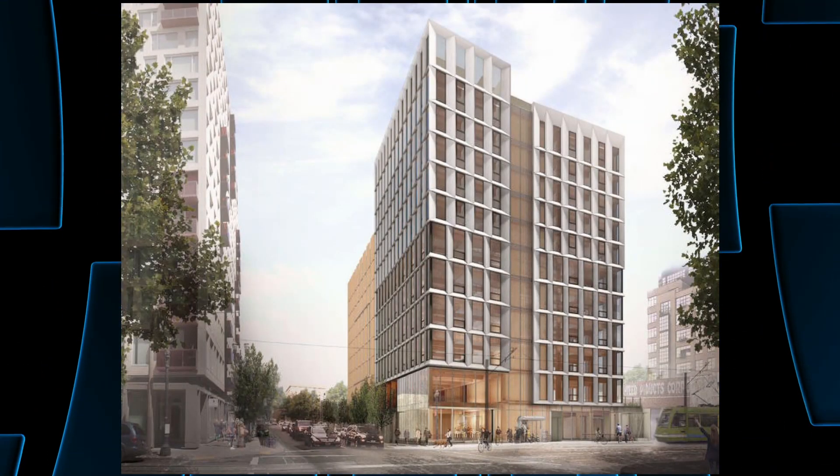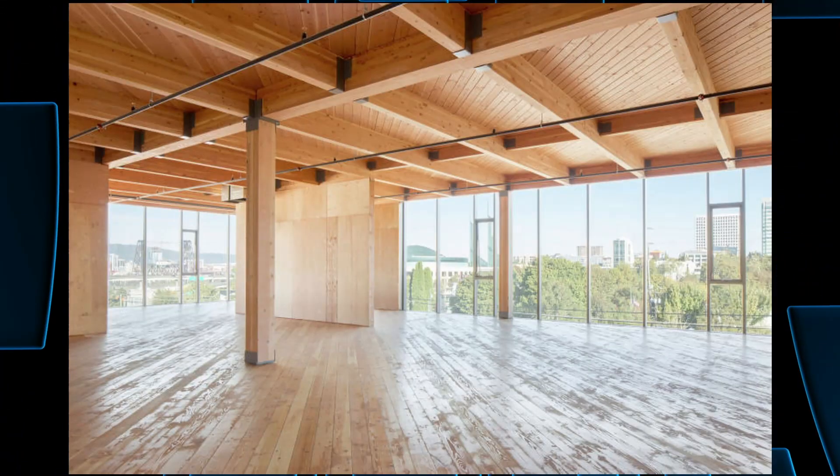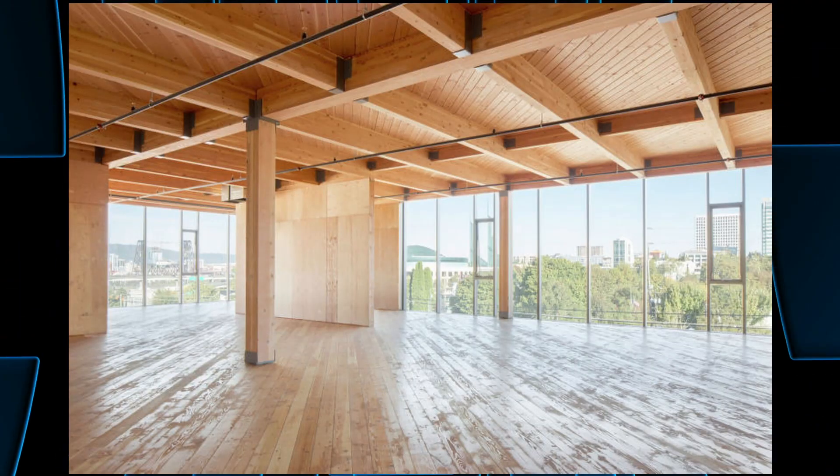Next, let's talk about a newly permitted building going up in Oregon. It's called Framework, and it's going up in the Pearl District in Portland. It's going to be either an 11 or 12-story high-rise — estimates vary depending on the source. And it's going to be completely made out of wood, with a little bit of metal and glass thrown in — a wooden 12-story structure, which is something that's never been done anywhere in the world before.